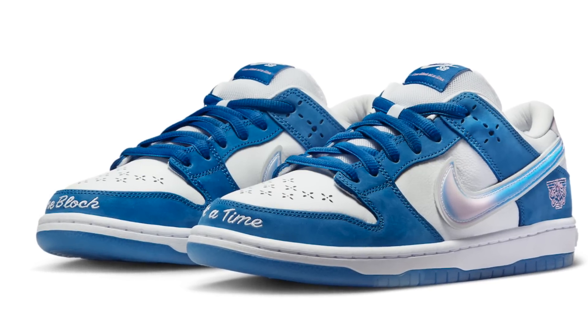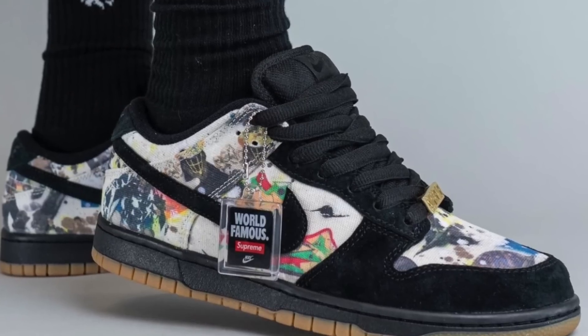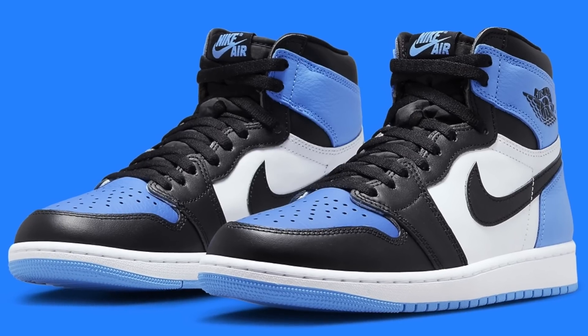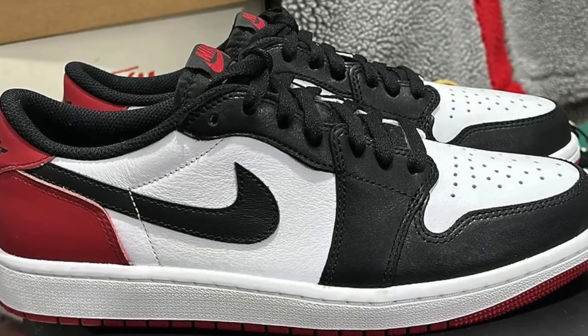June is soon coming to a close, and with that comes July. Today we'll be discussing sneakers to resell in the month of July. If you're not into reselling, that's okay too. You can use this guide to know what are going to be the most hype sneakers, the most limited, or even what popular general releases may potentially go on sale, because we're all trying to save some money.